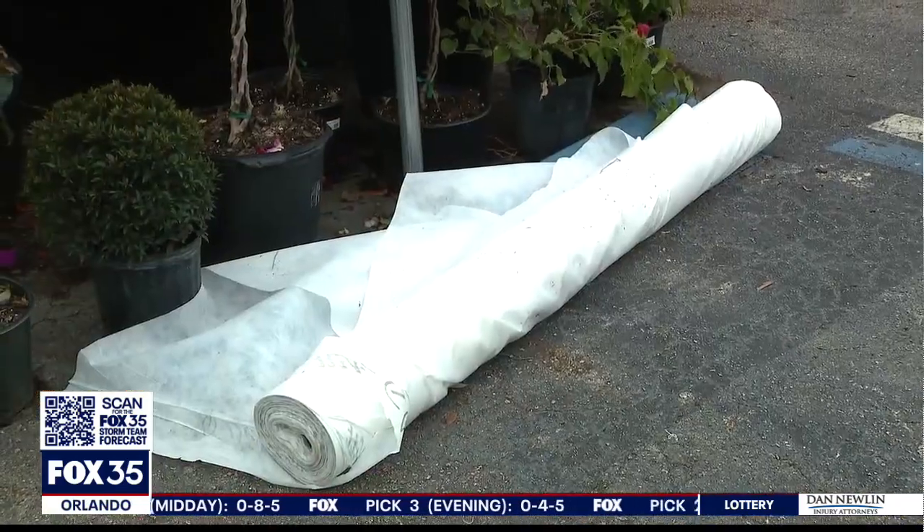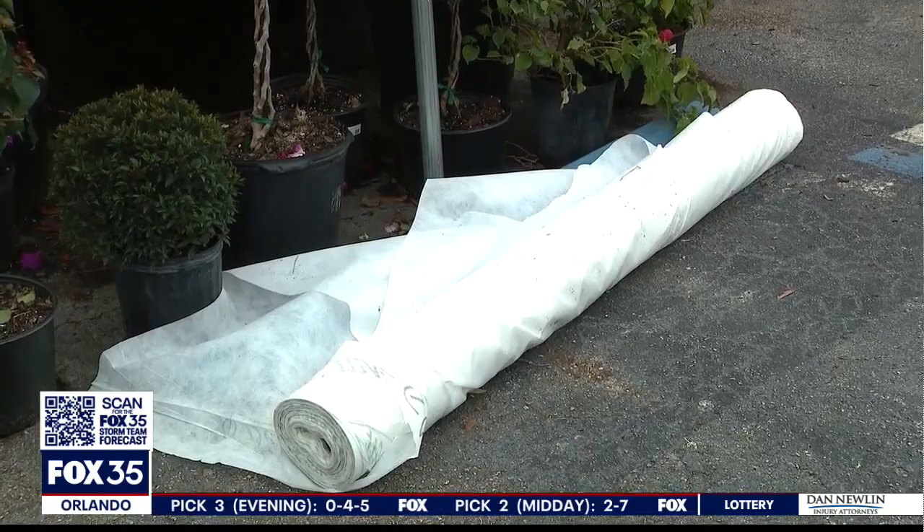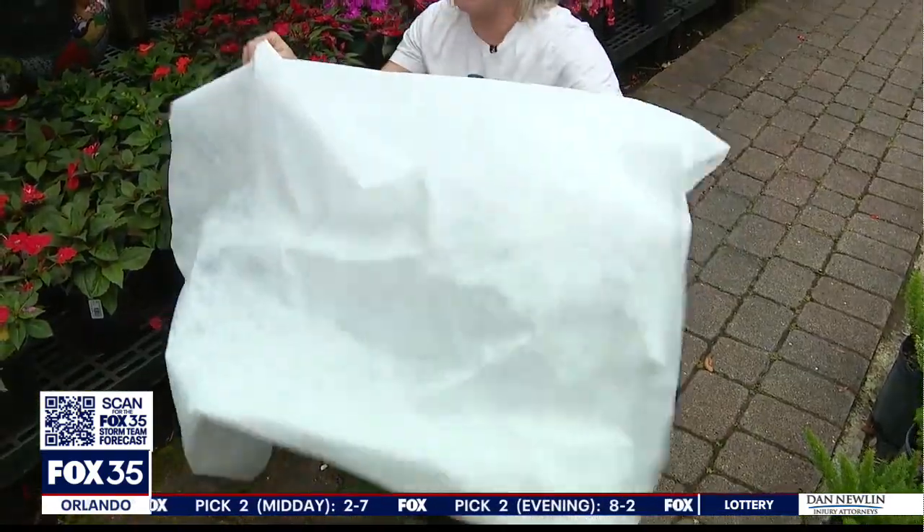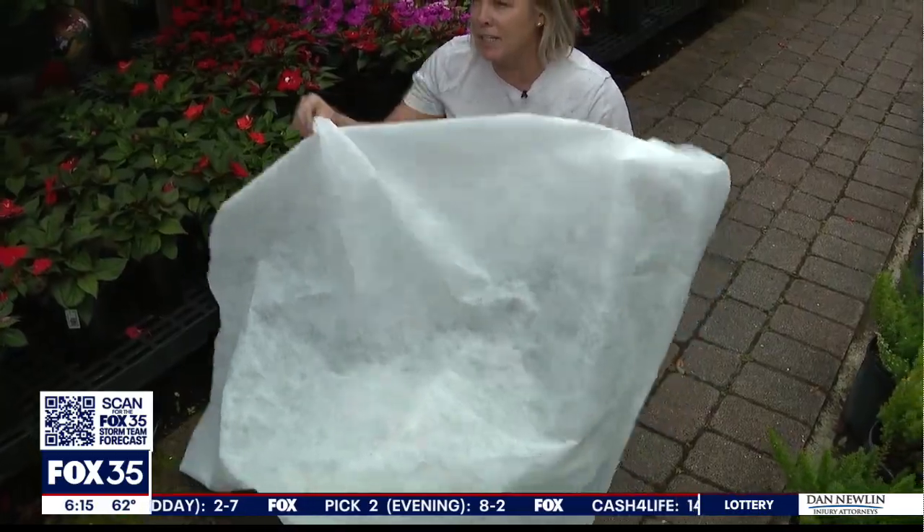She recommends using frost cloth sold at plant nurseries and garden centers. The frost cloth is not heavy, which is why she recommends it — and it can be left on for a couple of days because it's breathable.